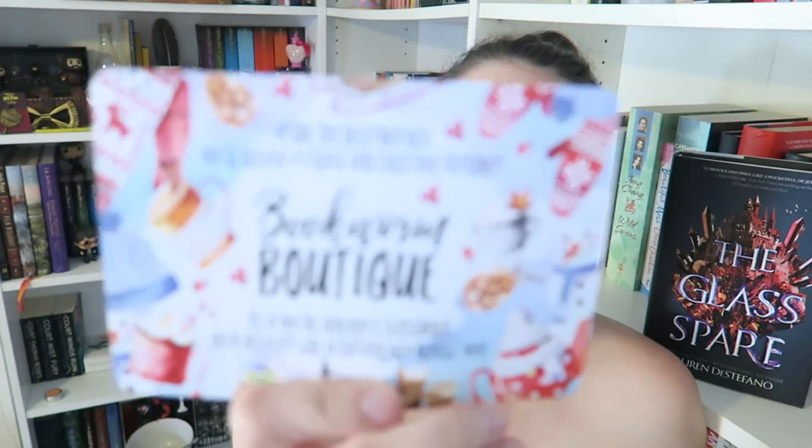In the December box you receive a useful and exclusive item from Bookworm Boutique. It's looking pretty wintry on this side — I'm excited! Anyway, thank you again so much to OwlCrate for sending me this box. I hope you guys enjoyed this unboxing, and I will see you guys soon in a new video. Goodbye!